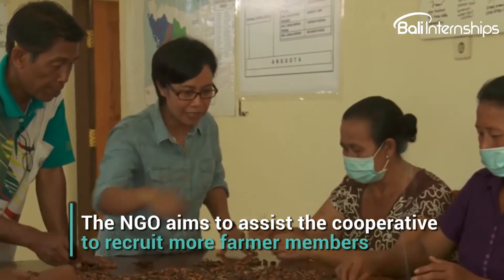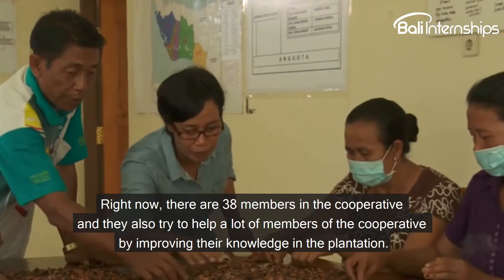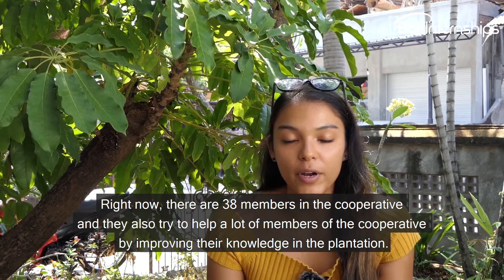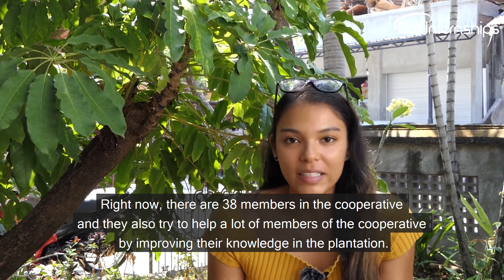Certified cacao beans are more valuable in the market. Right now, 38 members are part of the cooperative, and they also try to help a lot of the members by improving their knowledge in the plantations.